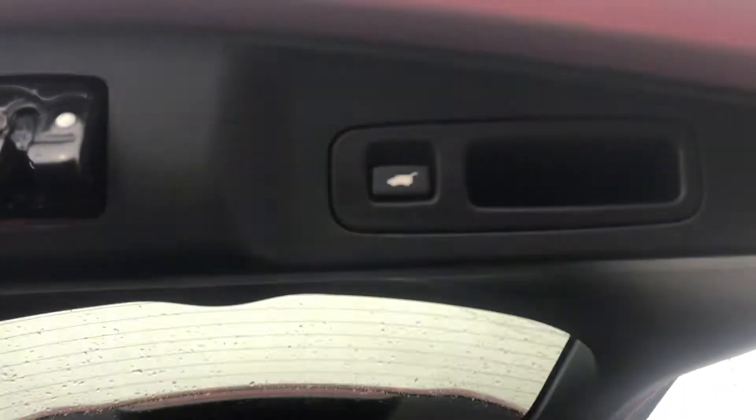And now to close it, there's a button up here. We just press it, and she closes herself.